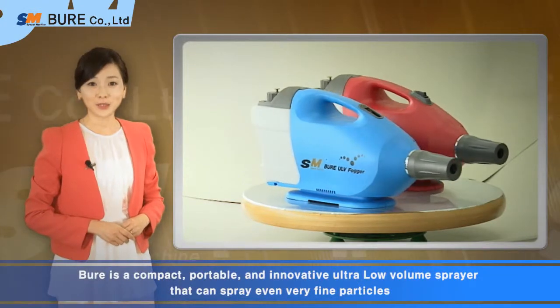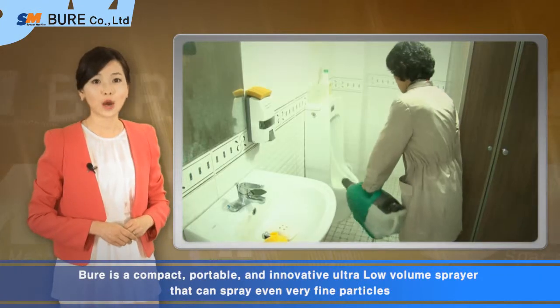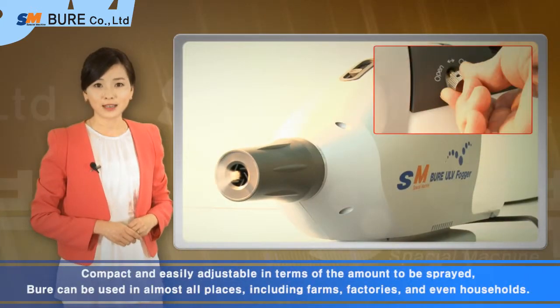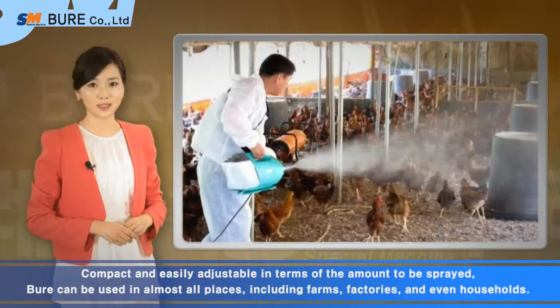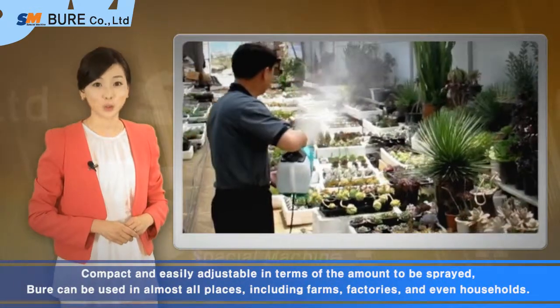Bure is a compact, portable, and innovative pressurized sprayer that can spray even very fine particles. Compact and easily adjustable in terms of the amount to be sprayed, Bure can be used in almost all places, including farms, factories, and even households.